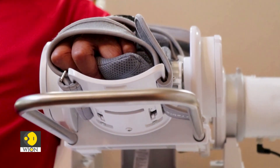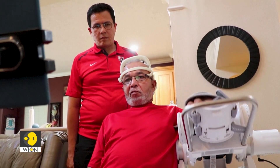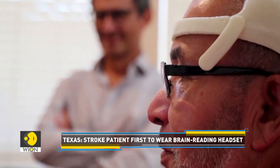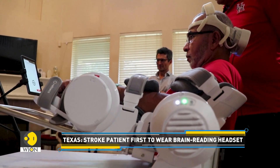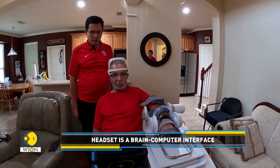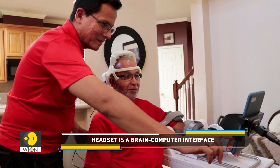It seems technology could prove to be extremely useful for him. Nine years later, he is using a robotic arm that can be controlled using a brain-reading headset. Reedus is hoping this technology will help him recover the use of his arm.